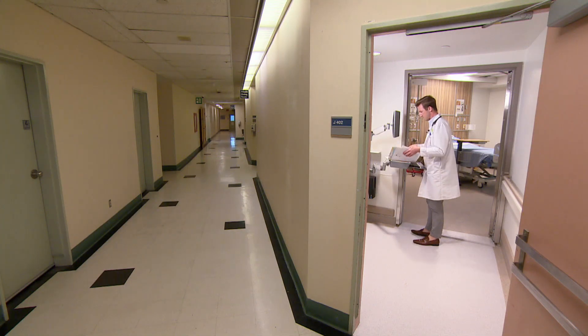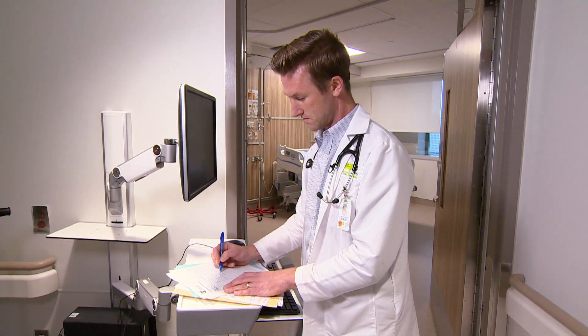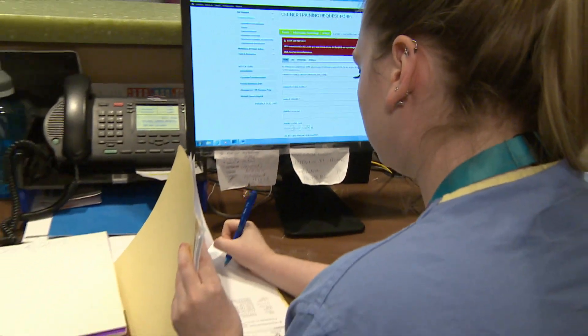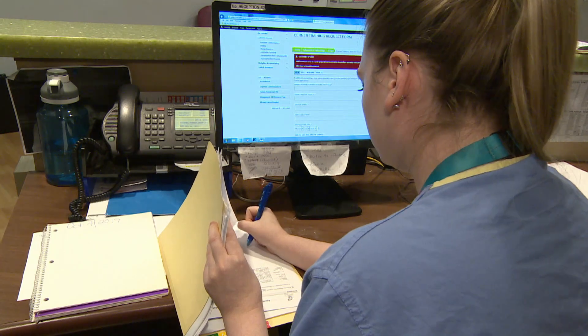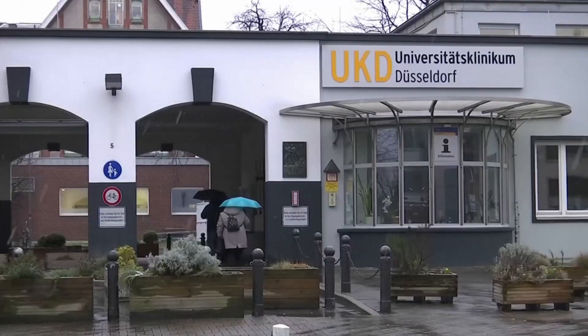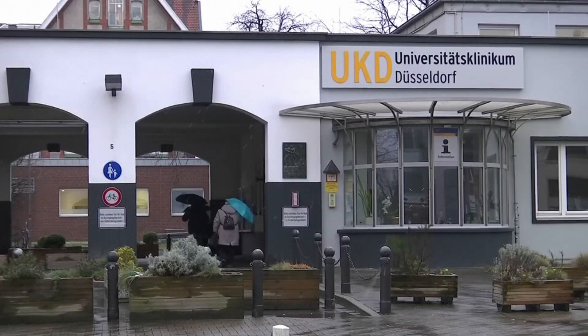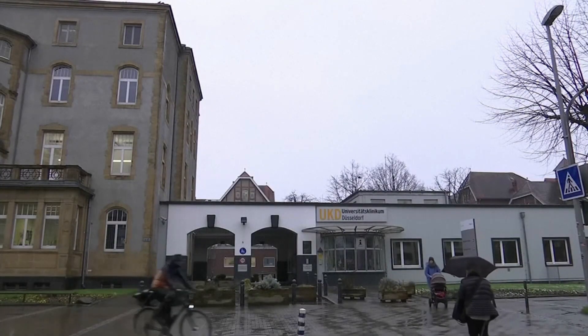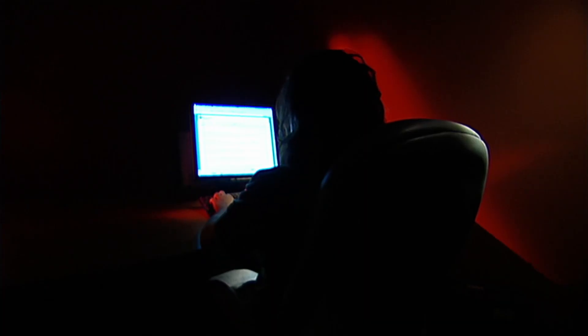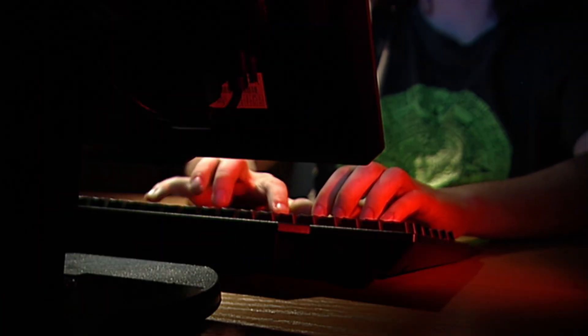Last year, three Ontario hospitals fell victim, forcing staff to jot down patient information the cumbersome, old-fashioned way. When a hospital in Germany was hit with ransomware last month, it was forced to turn away patients, and one woman died, highlighting the real risk of virtual attacks, which have only increased during the pandemic.